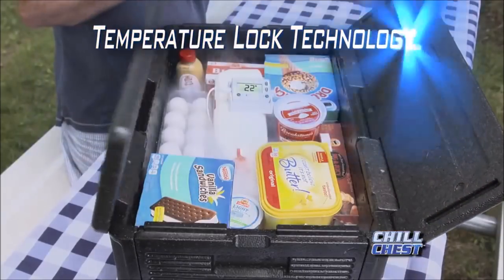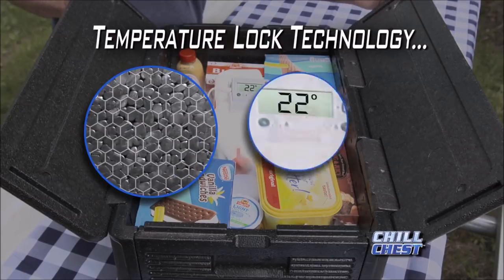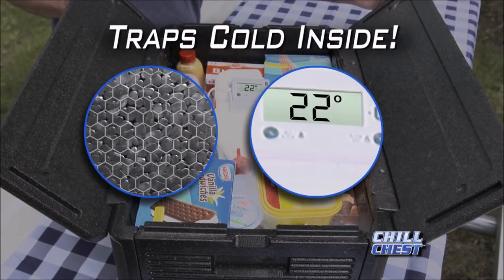The secret is our temperature lock technology with interwoven polypropylene cells that trap the cold inside and keep it there.